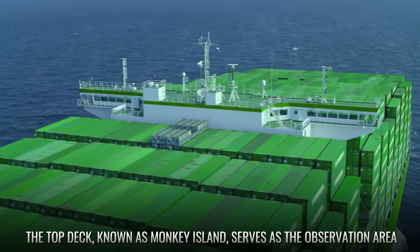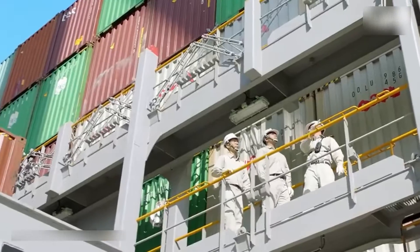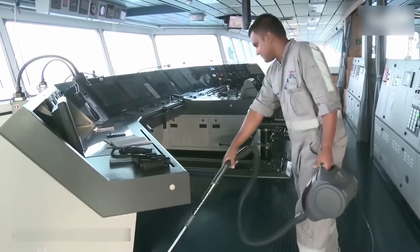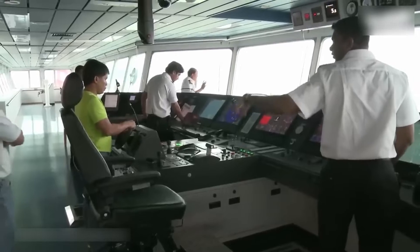The top deck, known as Monkey Island, serves as the observation area. Just below it is the navigation bridge, which contains the steering controls, communication equipment, and engine controls — essentially the command center for the ship.